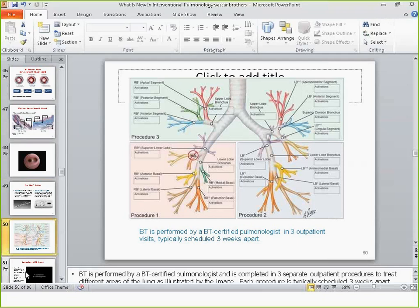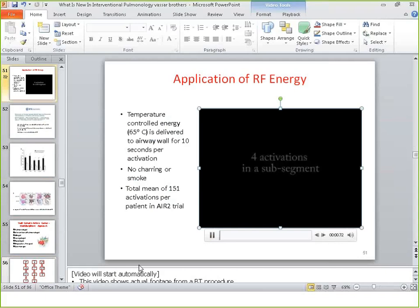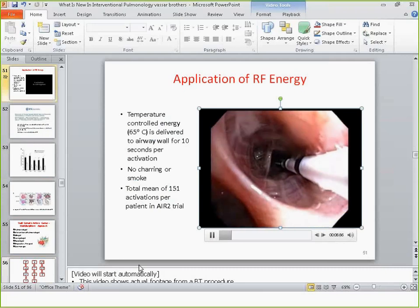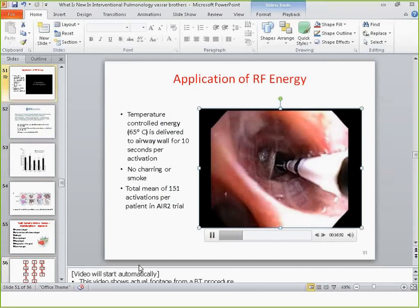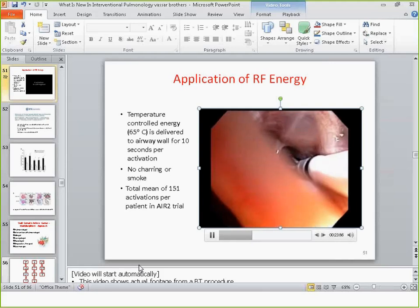The catheter has hash marks — each black hash mark is five millimeters apart. You go in distally and then start pulling back. You press the pedal, it delivers heat for 10 seconds, then cuts off. You pull back one hash mark and try to cover as many airways as possible. It's a pretty tedious procedure.